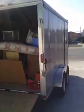Okay guys, it is recording. Here's my truck out in front of the house here, and here's the trailer. Let's see if you guys can see some of the stuff I got.